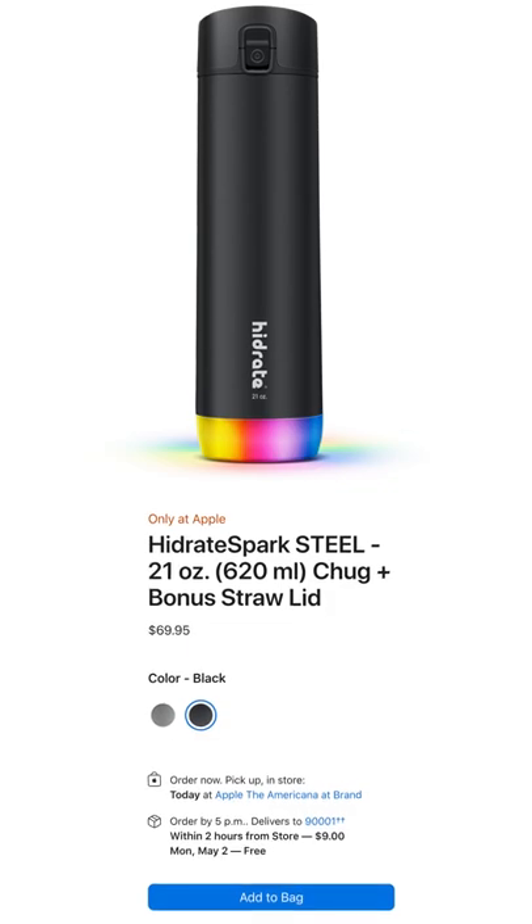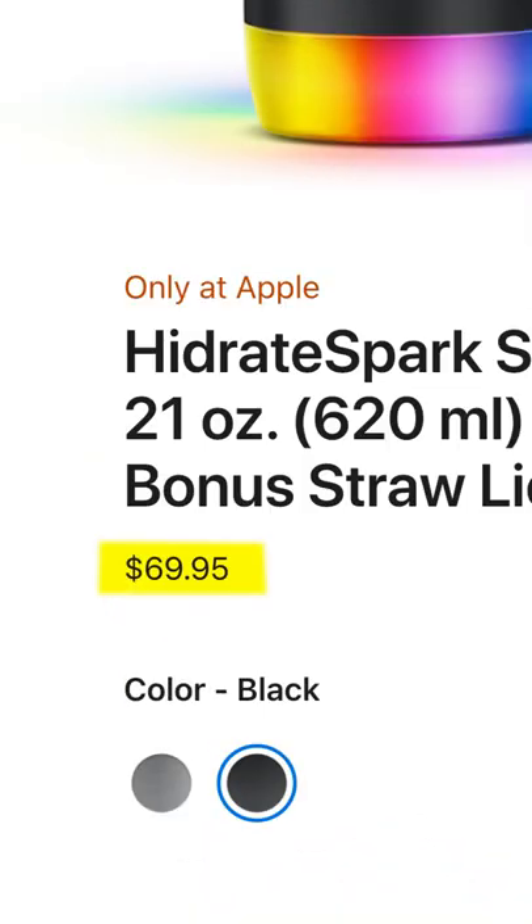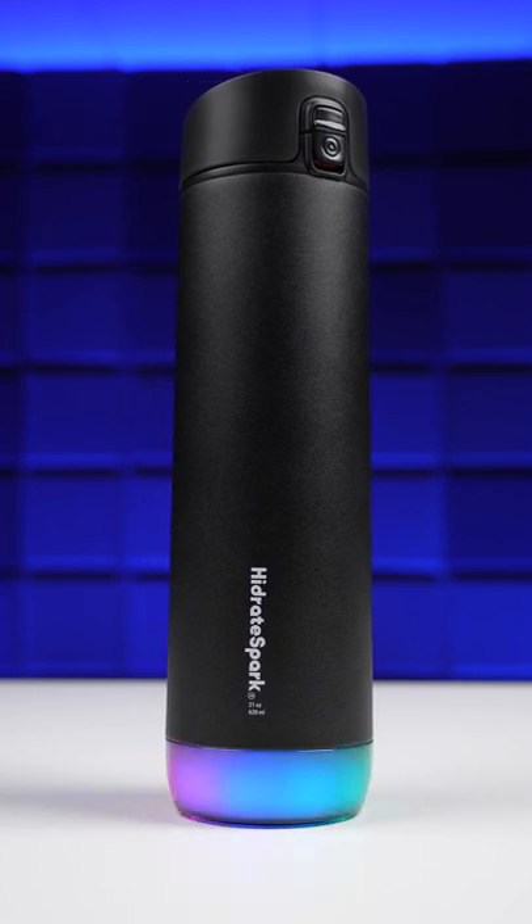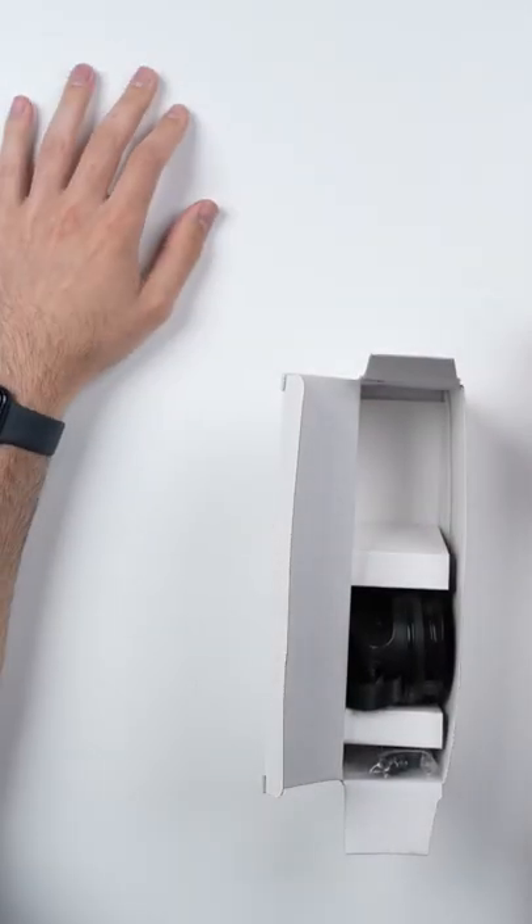Now, whether or not that's worth the $70, I don't know. It depends on how badly you want to improve your hydration habits. But hey, at least the build quality is really good.